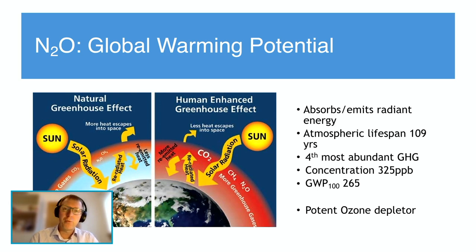Due to its molecular structure, efficiency as a greenhouse gas, long-lived atmospheric lifespan, and abundance, the global warming potential of nitrous oxide is about 273 times that of the reference gas carbon dioxide over 100 years. And if that wasn't enough, nitrous oxide is also a potent ozone-depleting substance, with all the inherent health problems that come with that.